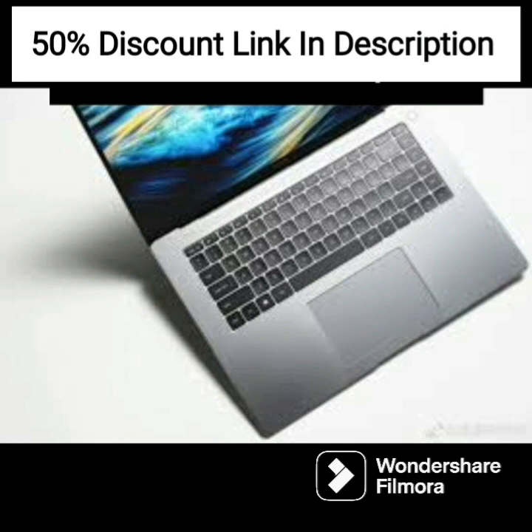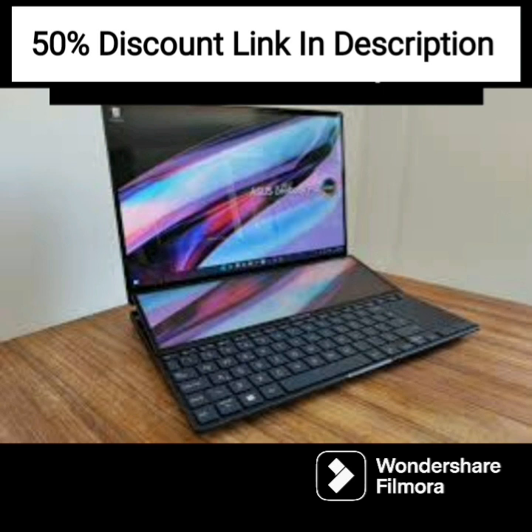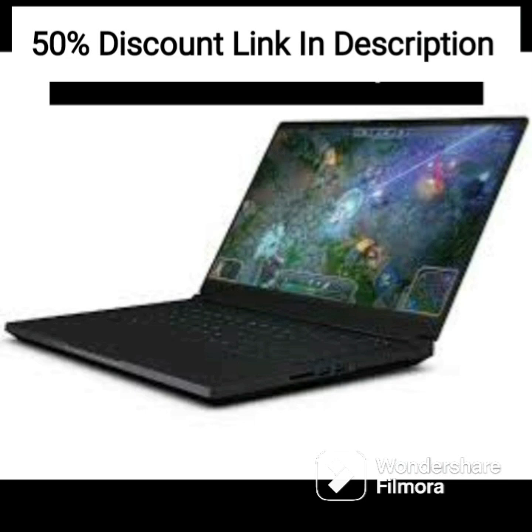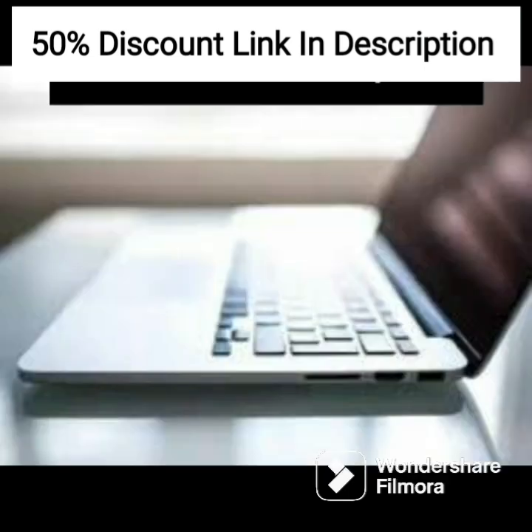Overall, the HP 2022 15 15.6-inch FHD business laptop is an excellent investment for professionals looking for a reliable and powerful laptop. The combination of the hexa-core AMD Ryzen 5 5500U processor, 16GB DDR4 RAM, and 1TB PCIe SSD makes it an ideal device for handling demanding applications and multitasking.